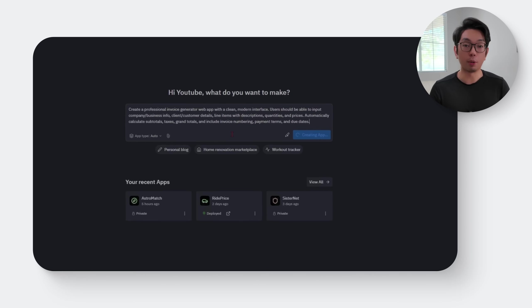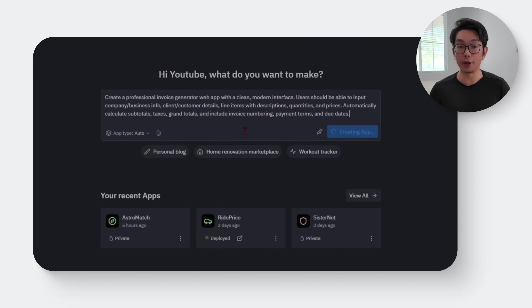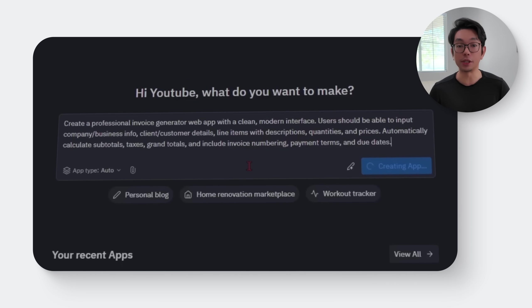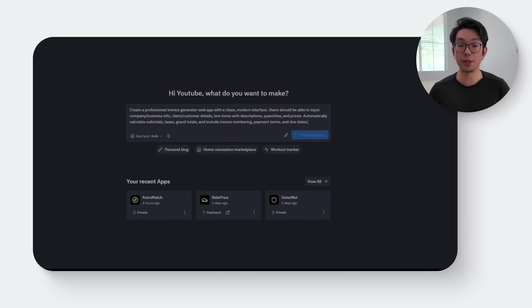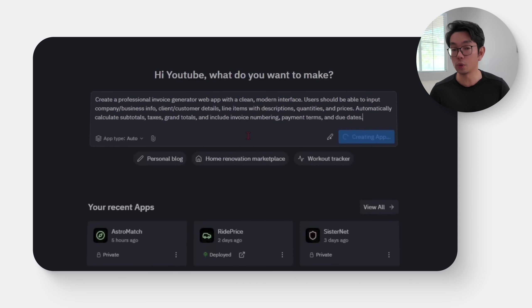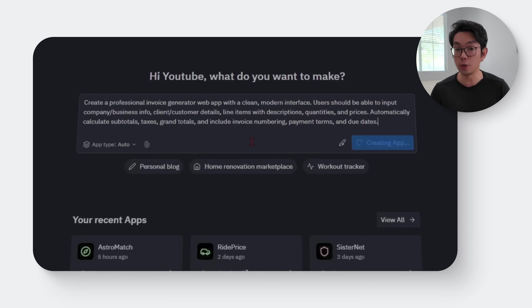To set all of that up, I'm just going to drop this prompt into Replit: 'Create a professional invoice generator web app with a clean, modern interface. Users should be able to input company and business info, client and customer details, line items with descriptions, quantities, and prices. Automatically calculate subtotals, taxes, and grand totals, and include invoice numbering, payment terms, and due dates.'